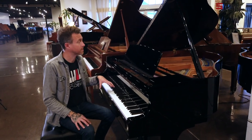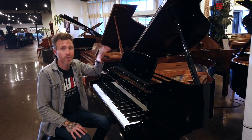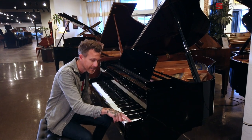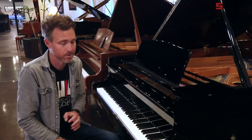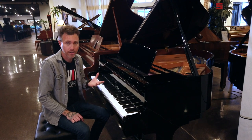This particular one is in phenomenal shape. We've buffed the cabinet entirely and got all those surface scratches out. I rate this finish an A — the only reason it's not an A-plus is because there's a tiny little ding right here on this cheek block and a tiny little chip right here on the music desk. Very, very small — other than that, this thing looks, plays, and sounds brand new.